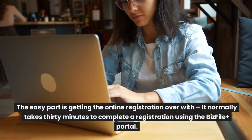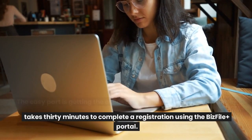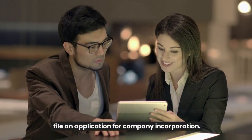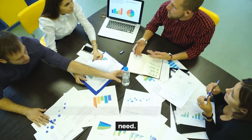The easy part is getting the online registration over with; it normally takes 30 minutes to complete a registration using the BizFile Plus portal. The hard part is making sure you have all the requirements needed to file an application for company incorporation. As far as documents are concerned, here's what you'll generally need.